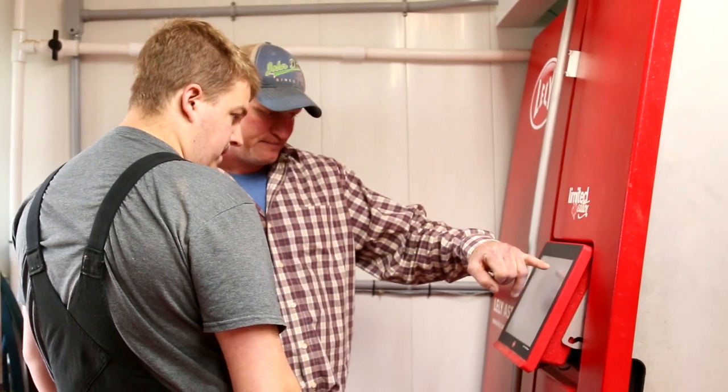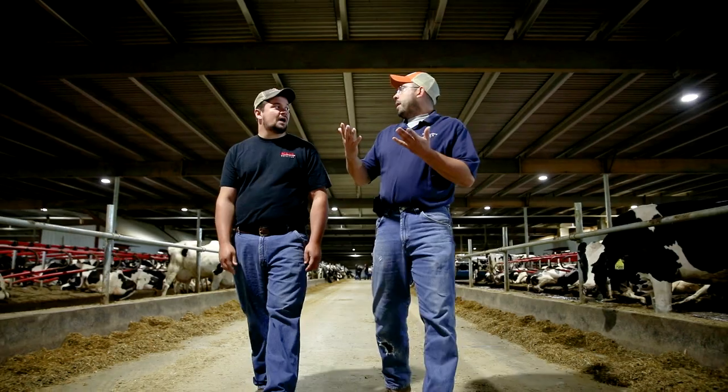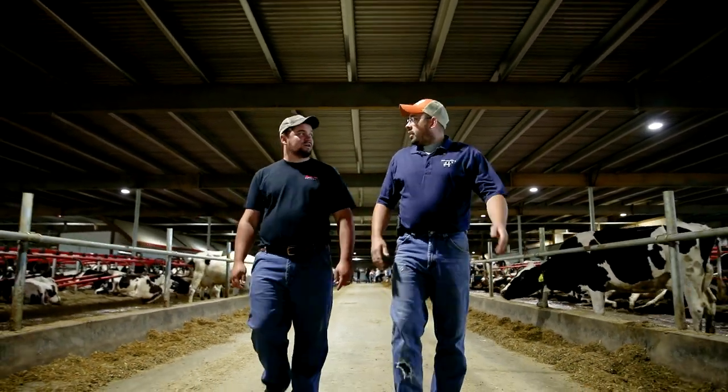We try to make sure that the dairyman tells us the needs and goals he wants, and then we can show the options of what is possible with the Lely A5 robot. The design that wins out is the one that the dairyman chooses.